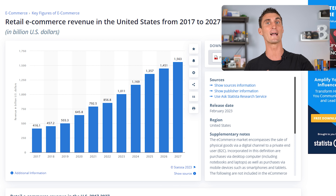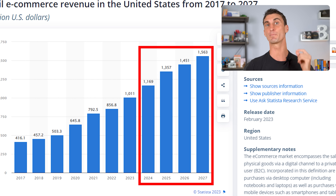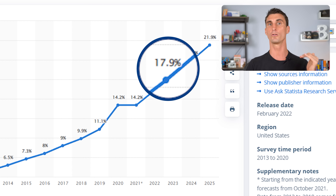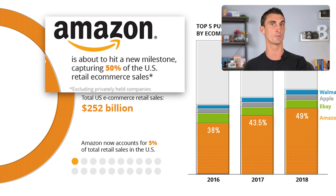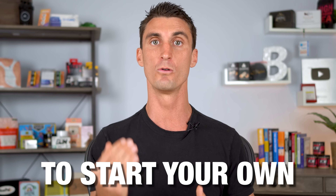E-commerce — people buying things online — is growing like crazy. Last year, over $1 trillion was spent on e-commerce in the United States alone, and that number is projected to keep growing every single year. What's crazy is e-commerce only makes up about 20% of all retail sales, which means that right now is the perfect time to start selling things online. And 50% of all e-commerce sales happen on Amazon.